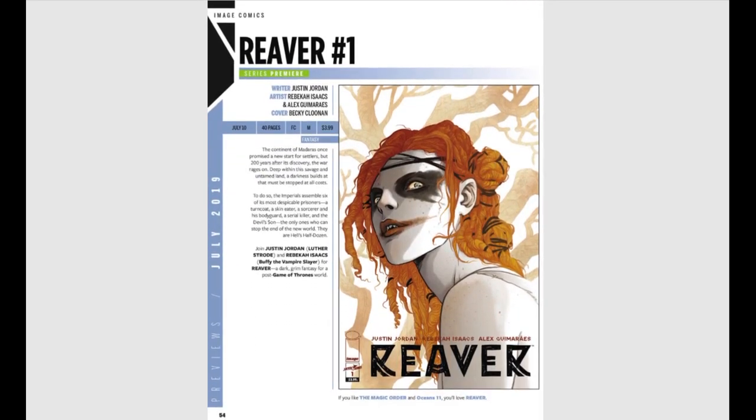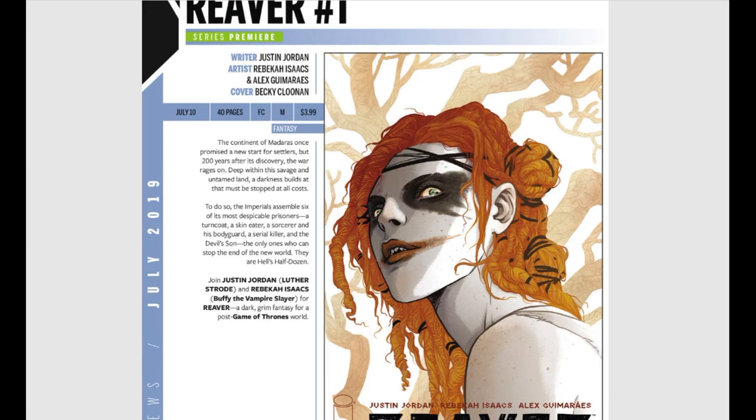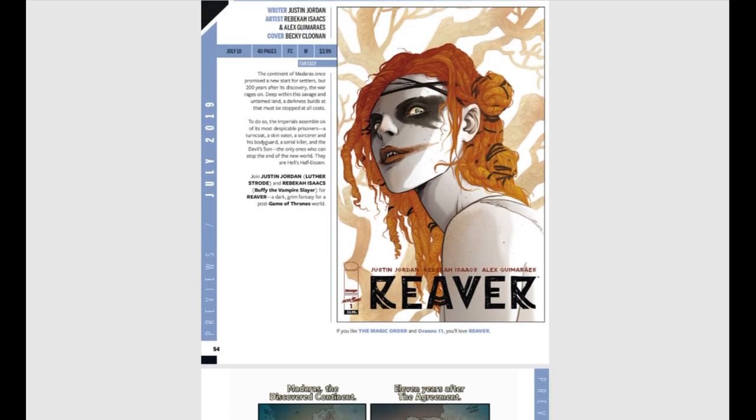Here's another one that sounds really good with a creepy cover. The continent of Madaras once promised a new start for settlers, but 200 years after its discovery war rages on. Deep within this savage and untamed land a darkness builds that must be stopped at all costs. The Imperials assemble six despicable prisoners: a turncoat, a skin eater, a sorcerer and his bodyguard, a serial killer, and the devil's son. That sounds like a lot of fun — I'd recommend everybody jump on that as soon as possible.